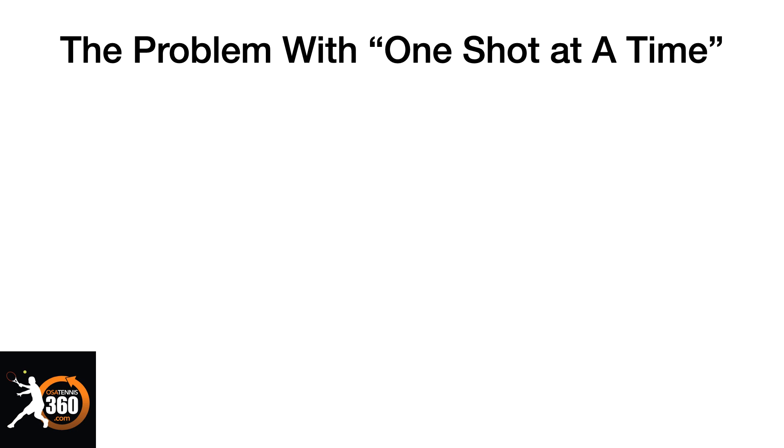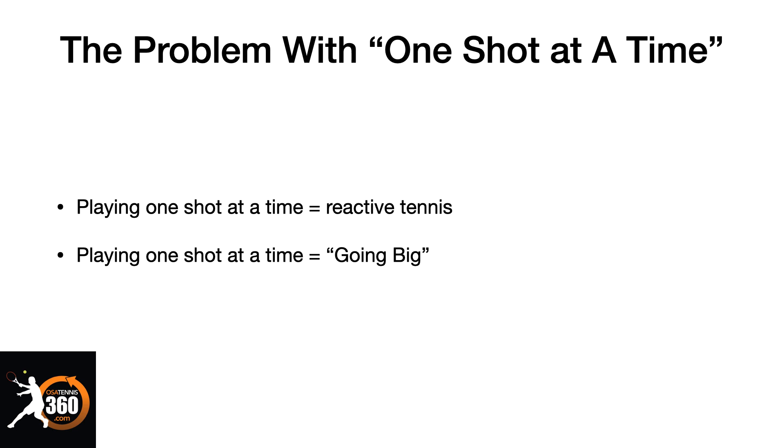You hear the phrase 'play one shot at a time' a lot — and what they're trying to get you to understand is that you want to be fully present in that shot. But that's very limiting if you're not thinking in two-shot sequences, because playing one shot at a time tends to mean you hit one ball, you see what happens, your opponent sends the ball back, and all of a sudden you react to it. You end up not being totally sure of what you're going to do next because you haven't thought one shot in advance. And when you're playing one shot at a time, you tend to go big — you try to hit a big forehand close to the line because you're not thinking strategically about how you're using your shots.